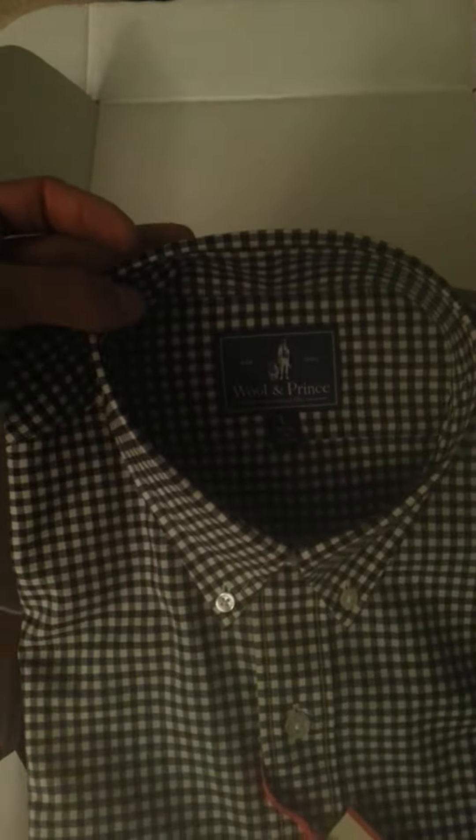Cool. Anyways, just wanted to share my first impressions. Couldn't be happier. Looks like a really fine product. Gonna upload this video pretty soon. There you go, there you have it — Wool and Prince's first line.